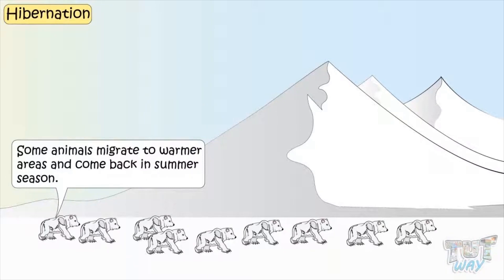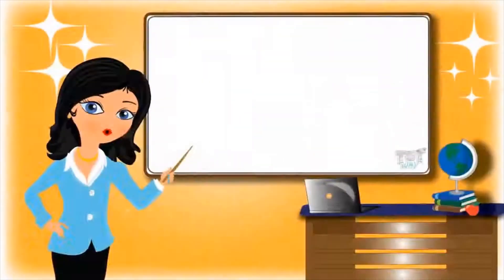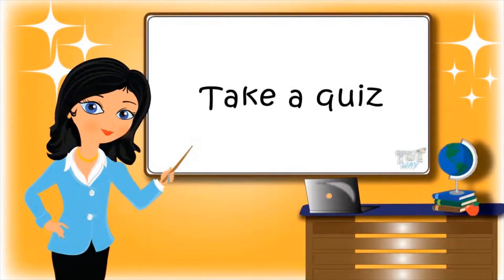So kids, we learned about some of the adaptations made by animals and plants in very cold regions. Now you may go ahead and take a quiz to learn more. Bye bye!